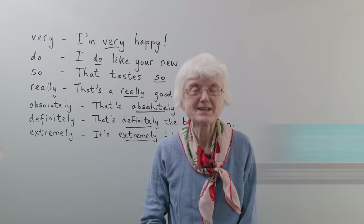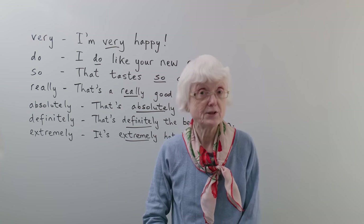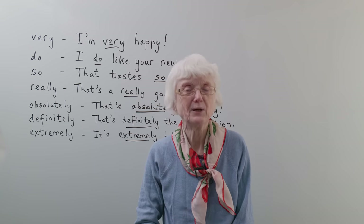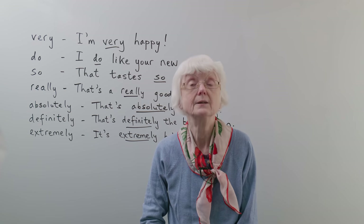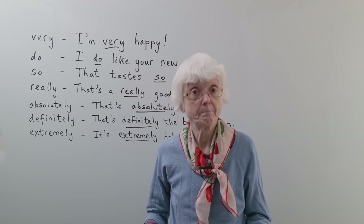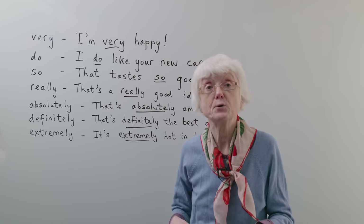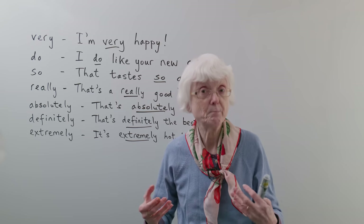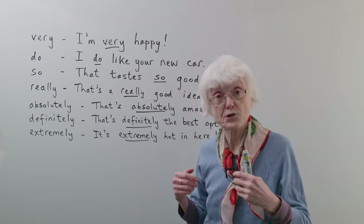Hello, I'm Gill at engVid, and today's lesson is on what I might call intensifiers, if that's not too alarming a word. These are extra words that just make something sound stronger, that give more emphasis to what you're saying, so they make it more powerful. There are quite a few of these words that add extra strength to the impact of what you're saying. So these are just a few examples.